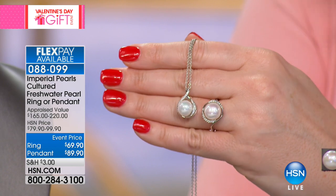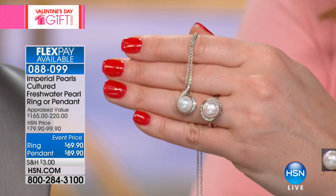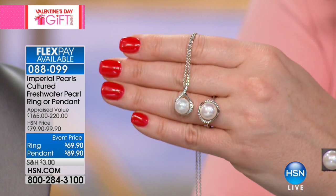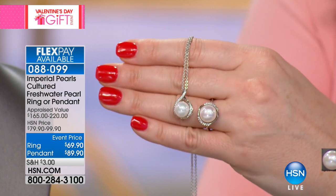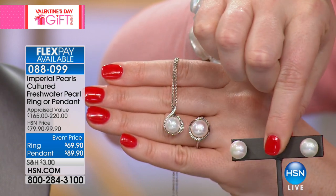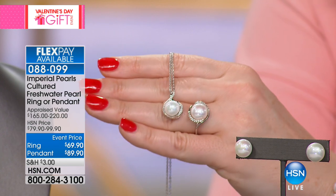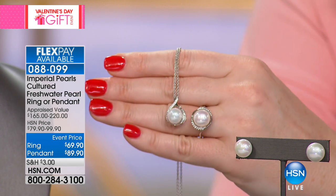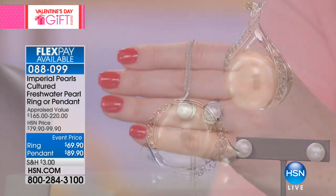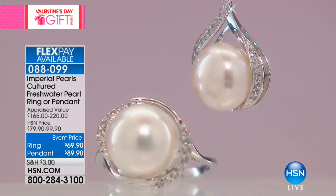At 11 and a half to 12 millimeters, look at those gemstones — look at that luster. As jewelry designers, we have one philosophy at Imperial: the pearl should always be the star of the show. The best designer in the world is Mother Nature herself. All we do is create stages that showcase her most exquisite gemstones, her most exquisite creations. And that's what these are.